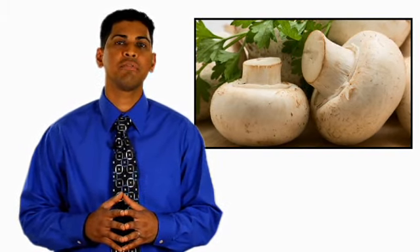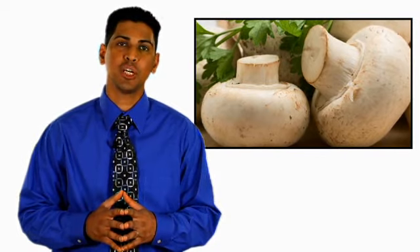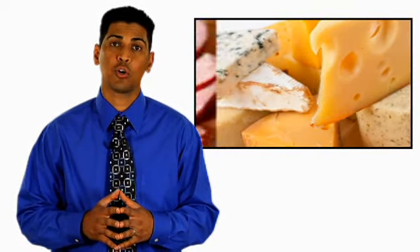These symptoms can flare up in the summer when outdoor molds are at their highest, or linger throughout the year as indoor molds thrive. Mold can also be found in food, which may explain why some people are allergic to mushrooms or aged cheeses.